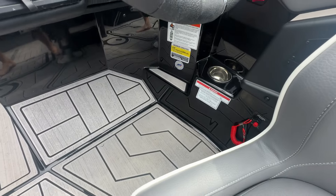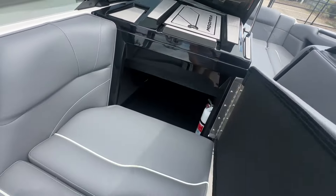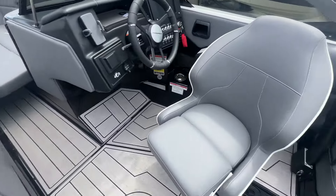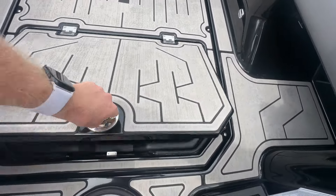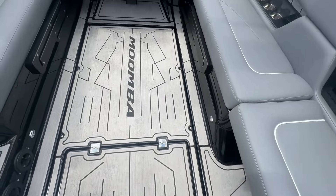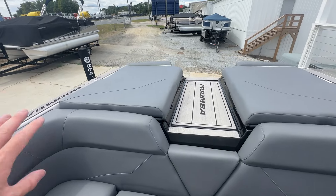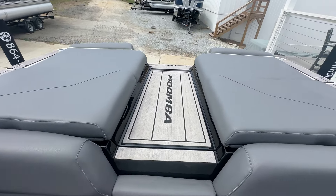This boat's rated for 17 people, 2,500 pounds. Tons of storage on this thing. One of my favorite features is this compartment with a trash can built into the floor, plus a little storage for the ropes. Slides out here and gets you your view seat. Storage underneath both compartments in the back.